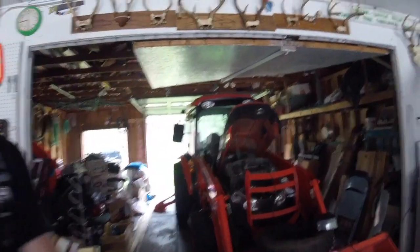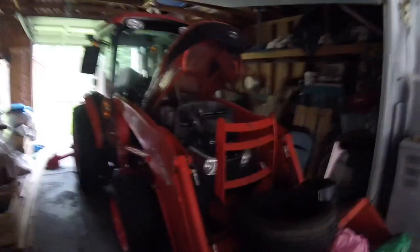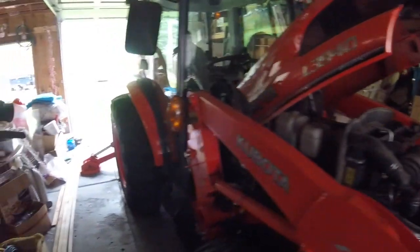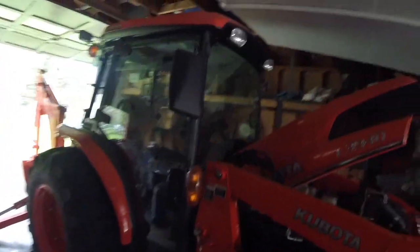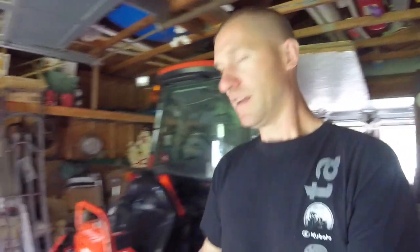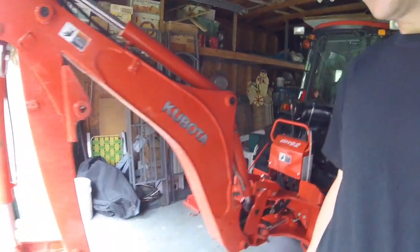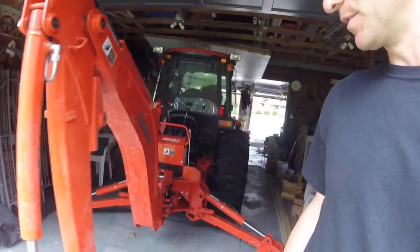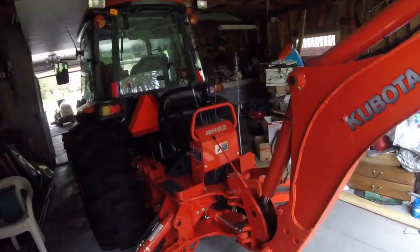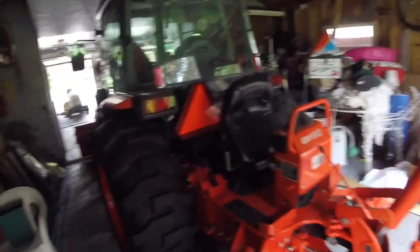It's a 2013 3940. It doesn't have any of the emission controls, it doesn't have the DPF, so I don't want to mess with it if I don't have to. Look at this — it's got a BH92 backhoe on it. This thing is pretty tough, pretty strong. There's nothing wrong with this tractor as far as I know.